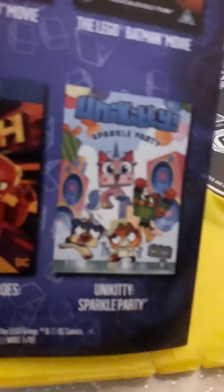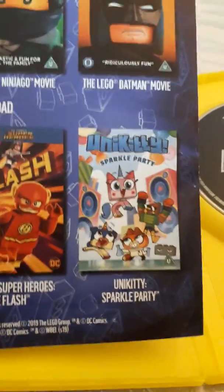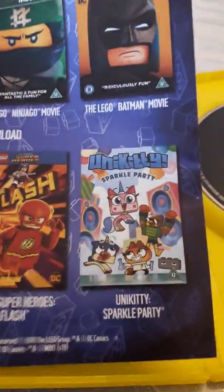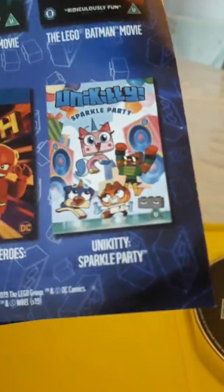Oh, look at this guys — Unikitty! Unikitty Spa Party. Unikitty is coming to DVD in my country, the series. I've actually never seen an episode of Unikitty, but I've seen bits and pieces of it. I have to say it looks way better than Teen Titans Go — the show looks like Teen Titans Go done right. I might check out the whole series pretty soon since I like Unikitty in Lego Movie.